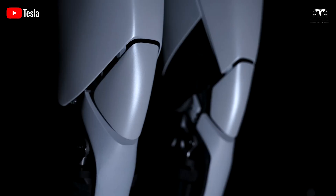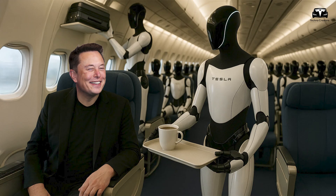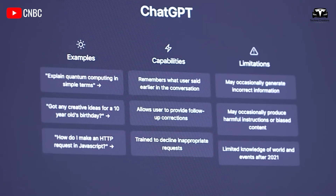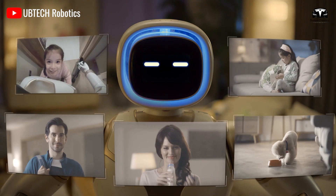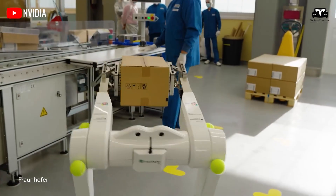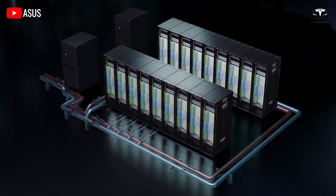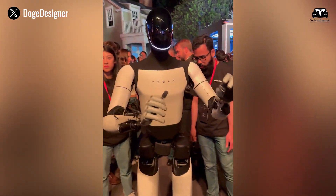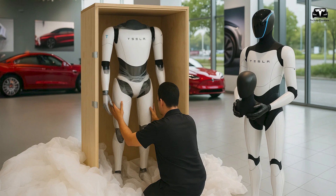These three upgrades collectively position TeslaBot as a revolutionary homemaker for seniors. The health monitoring system ensures physical safety and independence, the accessible interface removes technological barriers, and the social engagement features combat loneliness. Priced competitively at $20,000 to $30,000, the Optimus Bot Gen 3 offers a cost-effective alternative to long-term care facilities, which can cost upwards of $50,000 annually in the U.S. Tesla aims to manufacture 50,000 units by 2026, underscoring the company's confidence in meeting demand for this transformative technology.